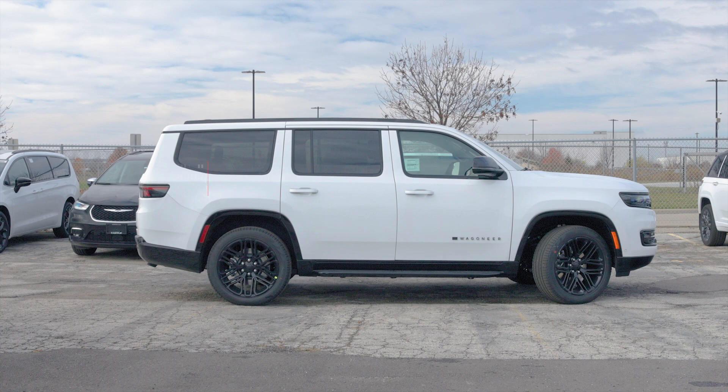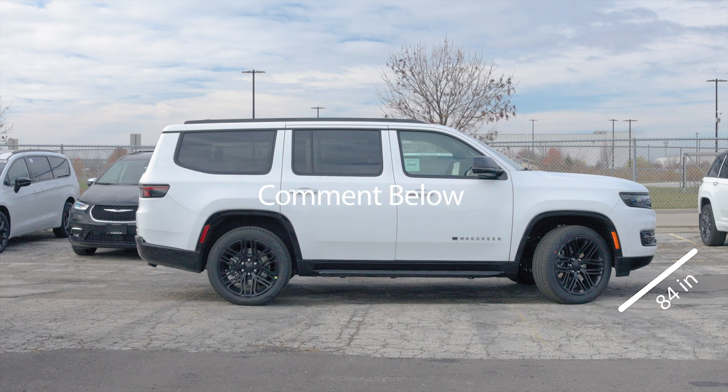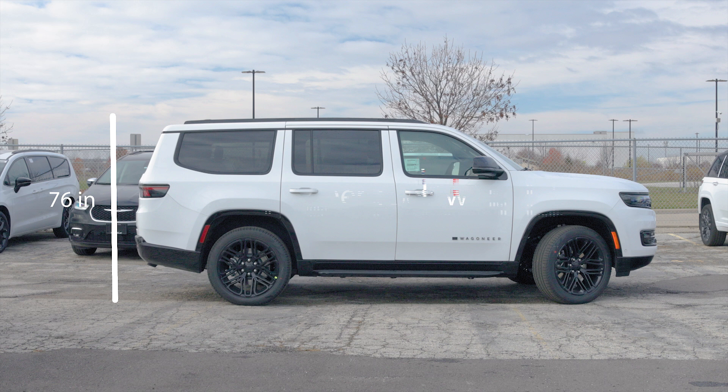The 2024 Wagoneer Series 2 Carbide is 215 inches long, 84 inches wide, 76 inches tall, and has a ground clearance of 8.3 inches.